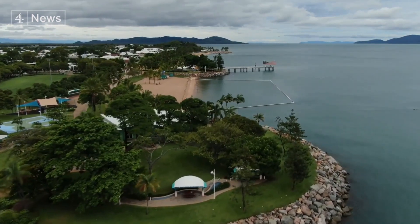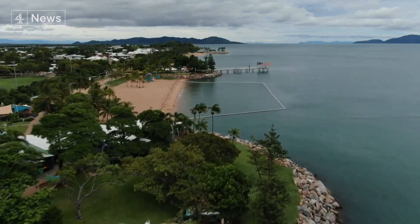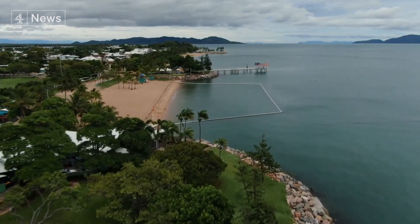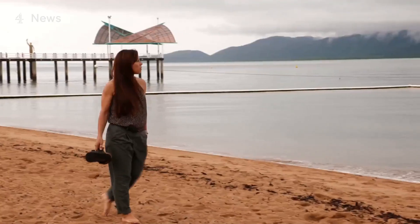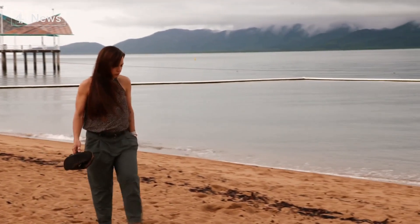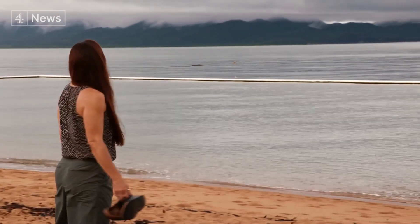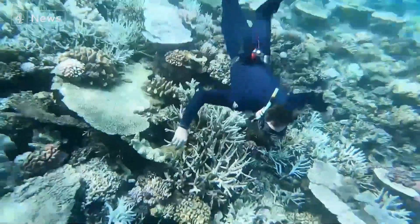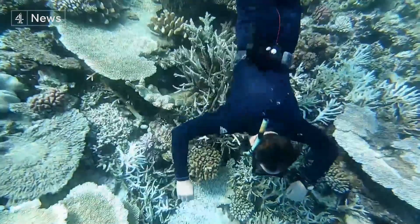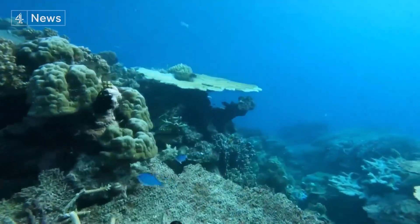For those of us here on the front lines working in marine science, the Australian summer is a worrying time for us. Over the past five or six years, the hottest months have meant a lot of damage here on the Great Barrier Reef. This year we were really hopeful that with a La Nina year we wouldn't have coral bleaching like we've seen. Maybe those temperatures will be a little bit cooler, but it looks like temperatures are warmer than usual and we're already seeing signs of coral bleaching.